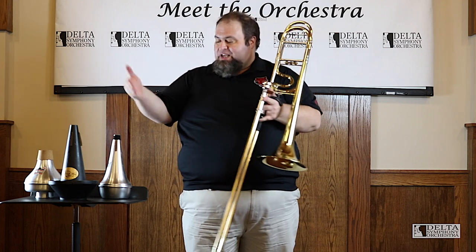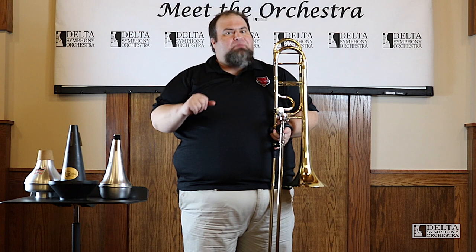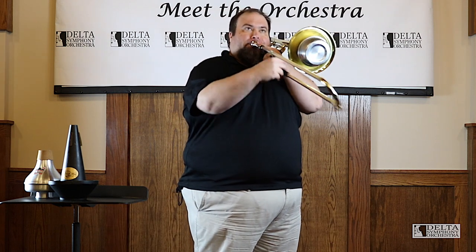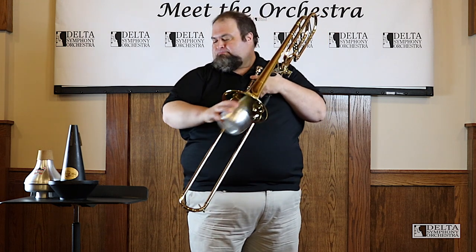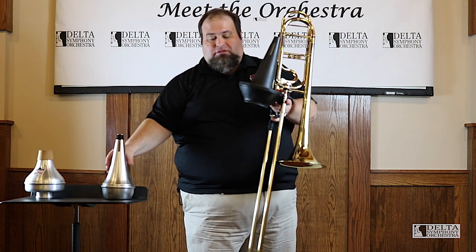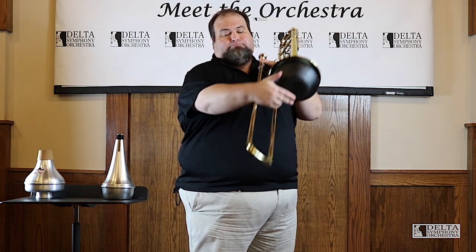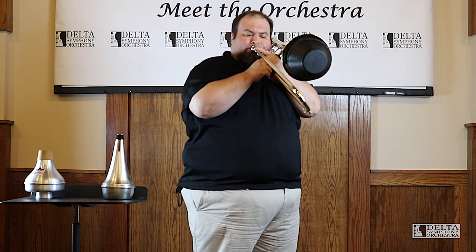One of the neat things about the trombone is that we have these many mutes that we can use to change the sound of the instrument. You'd think with the term 'mute' that it would mean softer, and it can make it softer, but really what it does is change the color and character of the sound. This is the most common mute that we use — it gives it kind of a metallic buzz. The next mute, probably the next most often used, is the cup mute. The cup mute has a cup at the bottom — that's where the name comes from. It gives a little more hushed sound, a little mellower tone, and sends some of that sound back.